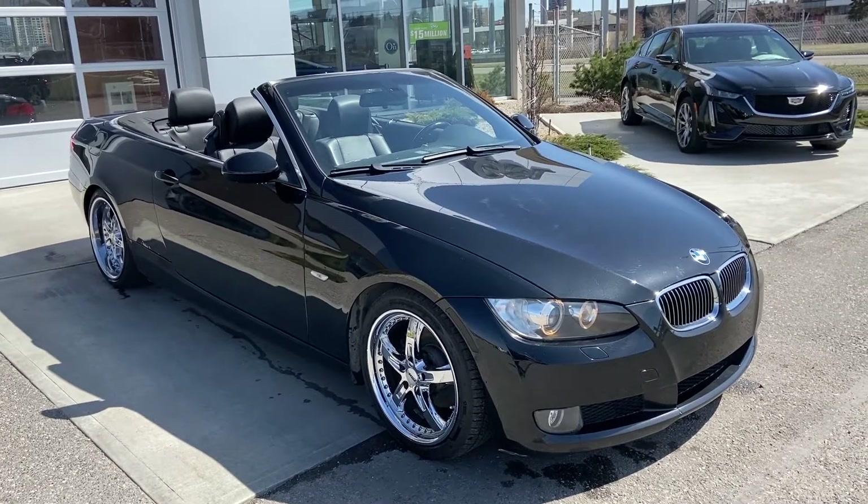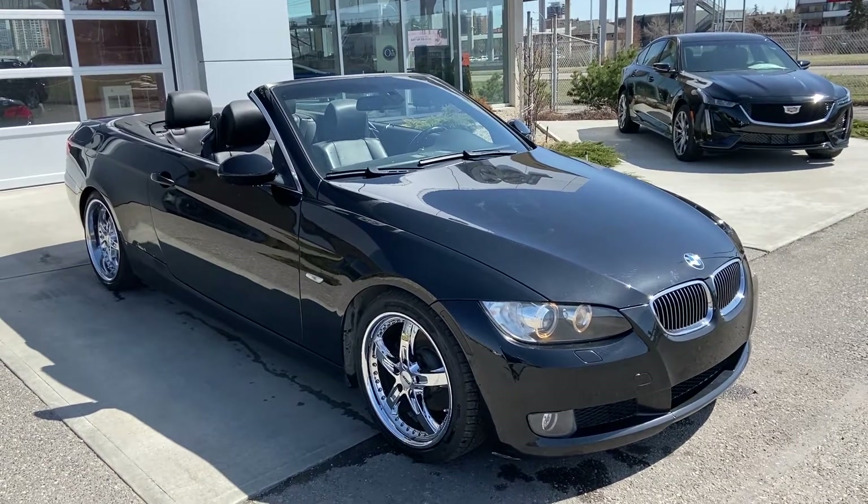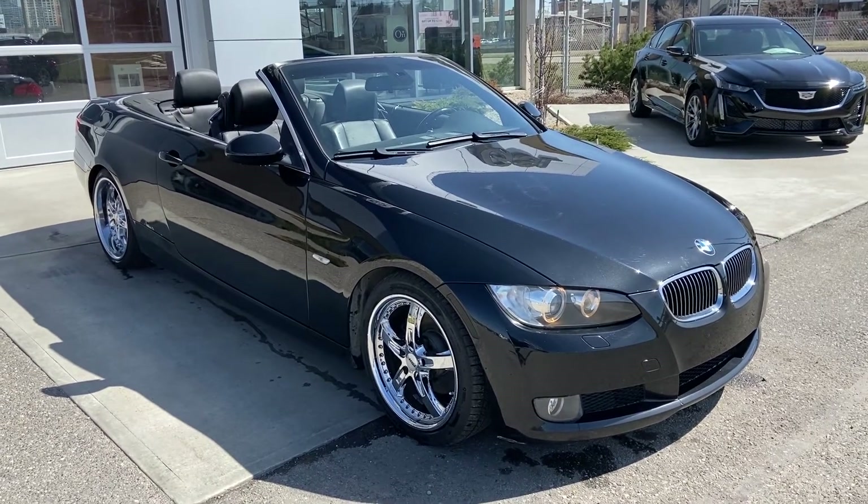Thank you for taking the time to watch this brief walk-around video on the 2008 BMW 328i. For any questions or inquiries, please contact our sales team.